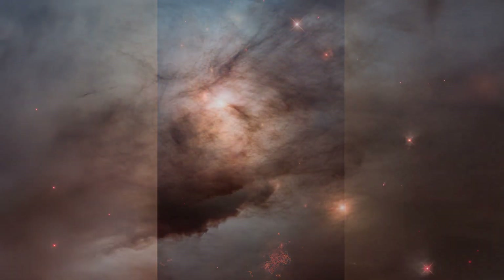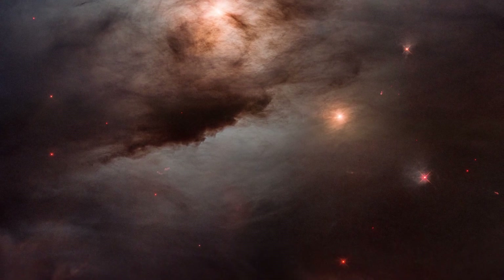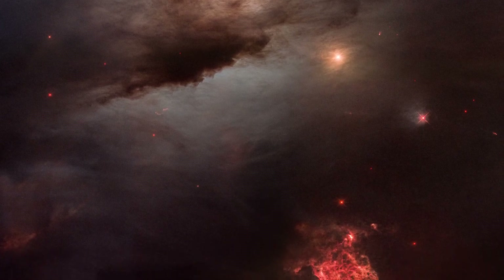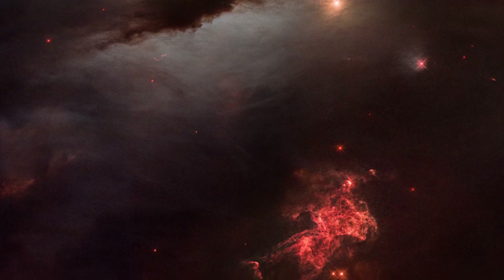Most of the star-birthed firestorm is hidden behind clouds of fine dust — essentially soot — that are thicker toward the bottom of the image. The blackness in the image is not empty space, but obscuring dust.